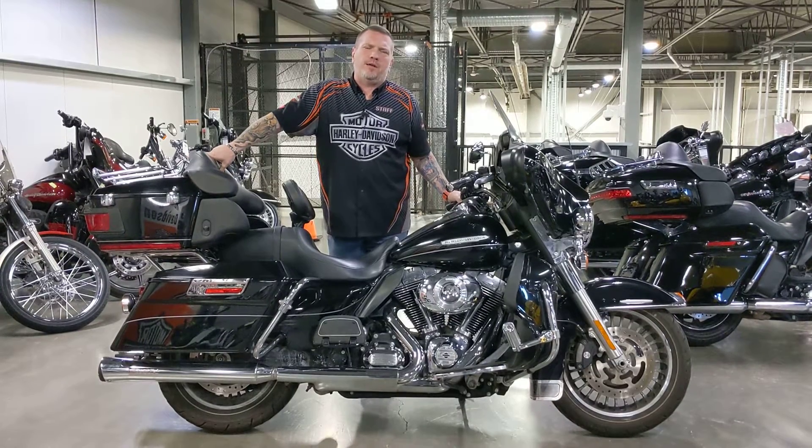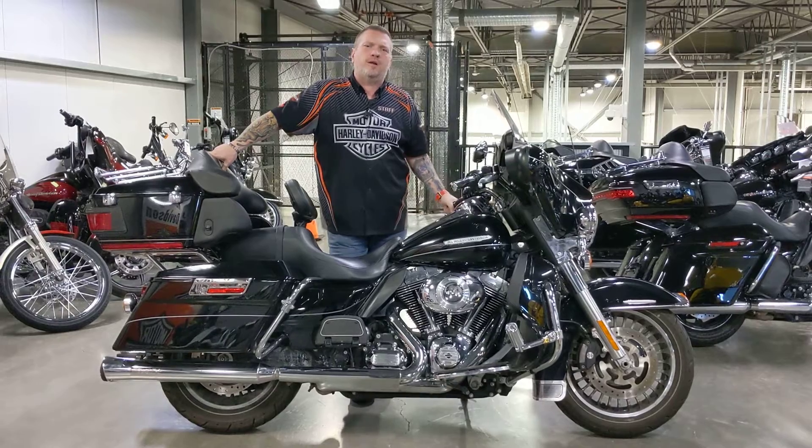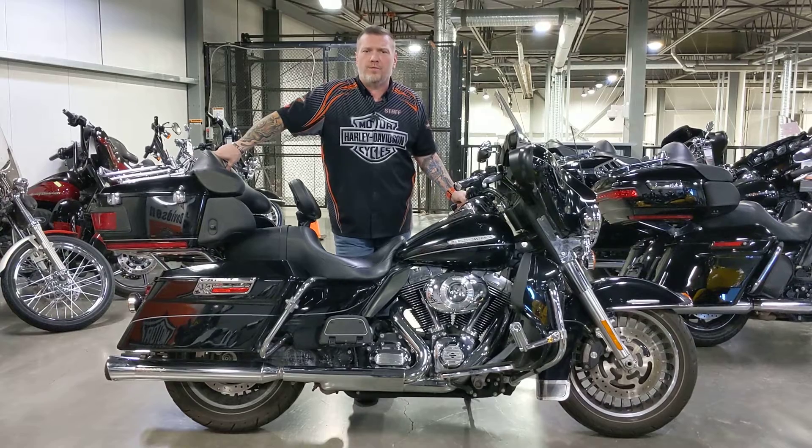Hey guys, this is Troy and I'm coming in from the Used Department here at Calgary Harley-Davidson. We're located at 2475 Pegasus Road in the northeast part of Calgary. If you want information on this bike or any other bike, please give us a call at 403-250-3141.